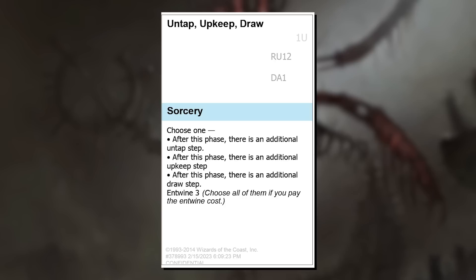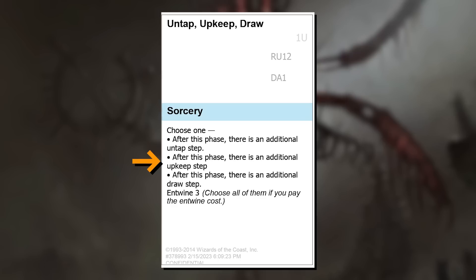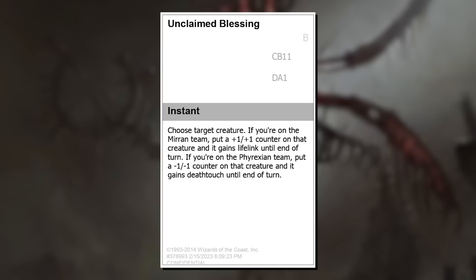I wanted to do an Entwine card, and more than two mode Entwine cards always tickled me. So here's Untap, Upkeep, Draw — something which perfectly has three modes. This card doesn't really work like you think it does, because as written and per the rules you would actually take the steps in reverse order: Draw, Upkeep, Untap — the last one written is the first one you do. But once again, Mystery Boosters.